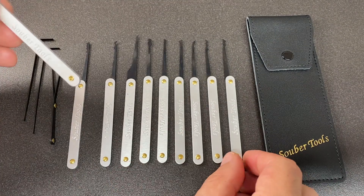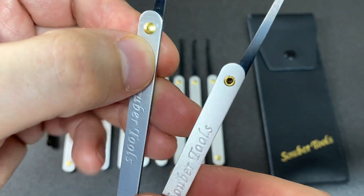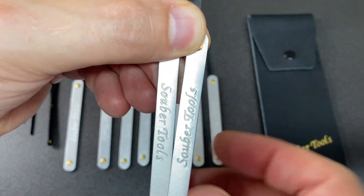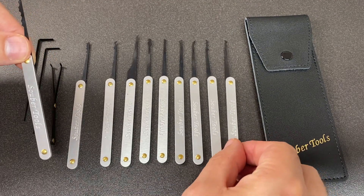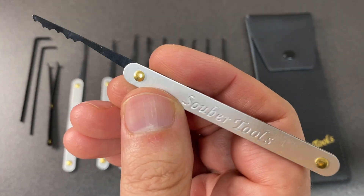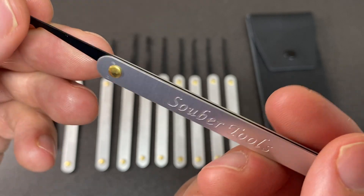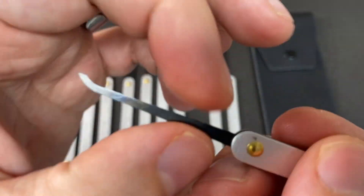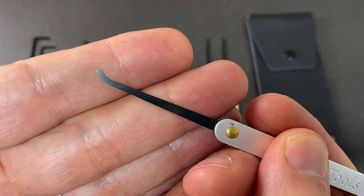One thing I did notice - I don't know how much this will matter to you - but the picks are riveted together all on one side. You'll notice that sometimes the logo 'Super Tools' is inverted on some and upside down on others. Does it make a difference to the lock pick? No. But if you are one of those people that really like things just so, it might not be to your preference.